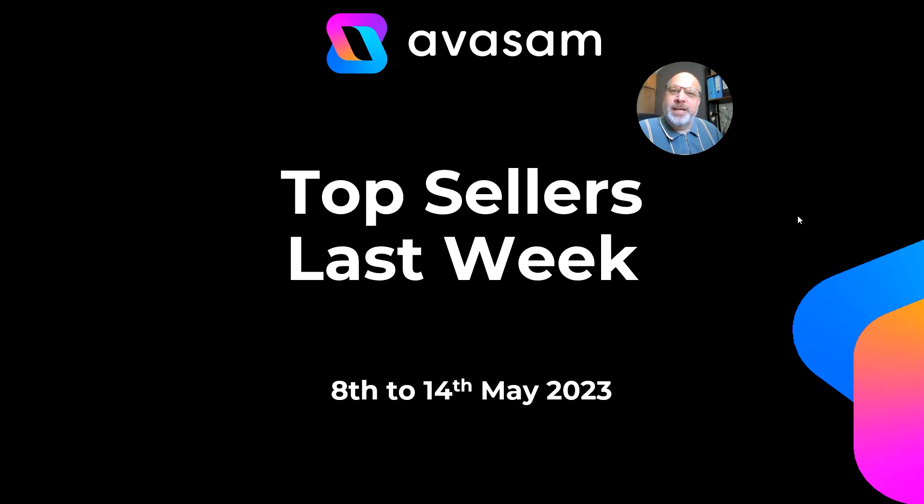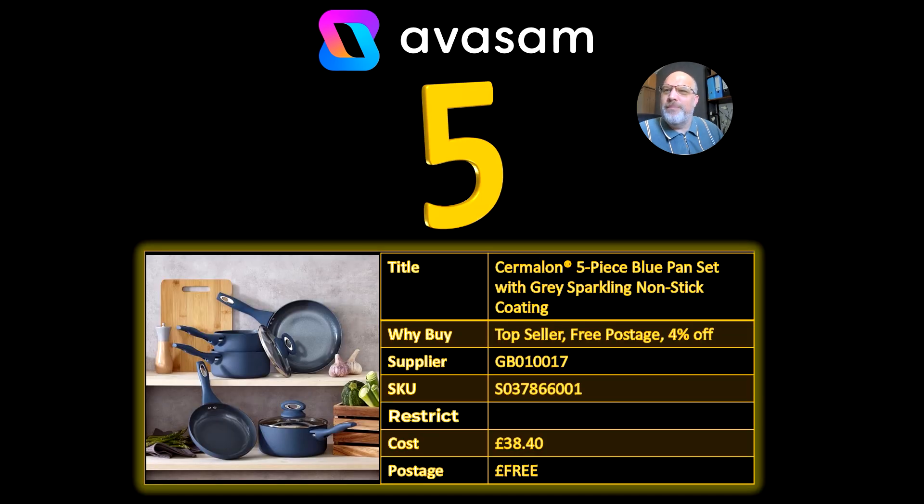Hello all, it's Matt Franklin here, Commercial Director of AvSAM, and it is the top five sellers last week and the best of the rest, 8th to the 14th of May.